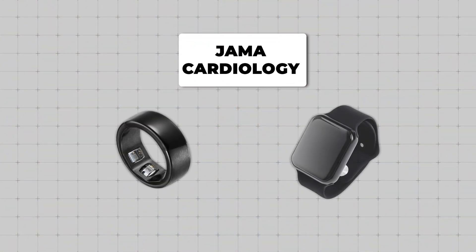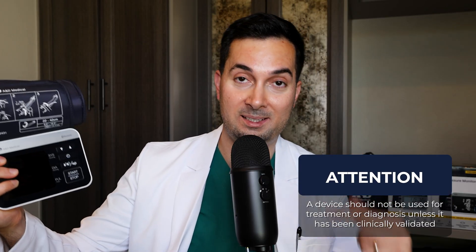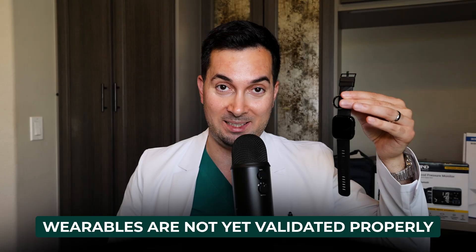A recent paper published in JAMA Cardiology is warning that cuffless devices can be dangerously misleading for blood pressure. They say that unless a device is clinically validated like AMD medical blood pressure monitors, it shouldn't be used for treatment or diagnostic decisions. These wearable devices haven't been properly validated to be on the VDL list, and until they are, they're definitely doing more harm than good. Here's what we're going to do in this experiment video.